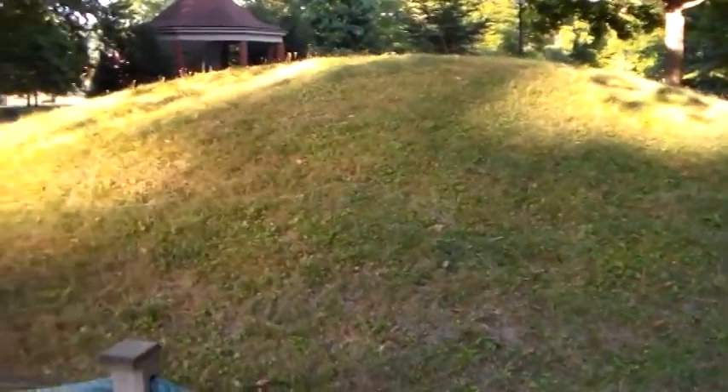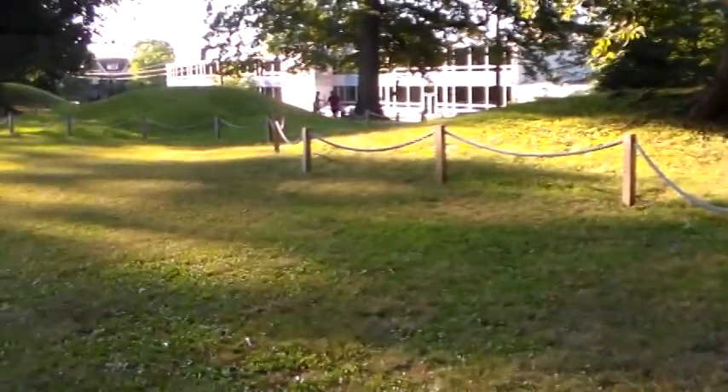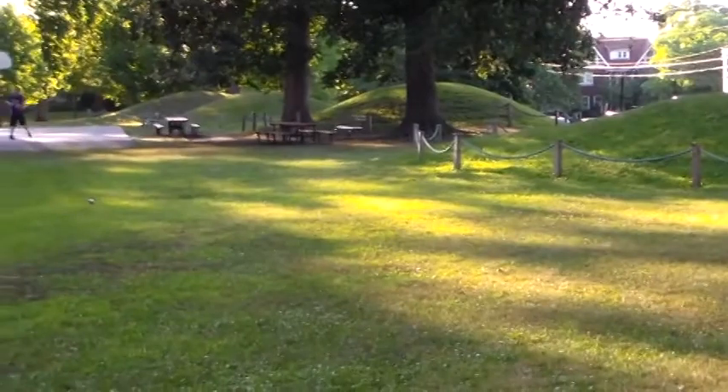I'm standing here in Central Park in Ashland, Kentucky, and you see this row of mounds here — prehistoric mounds.